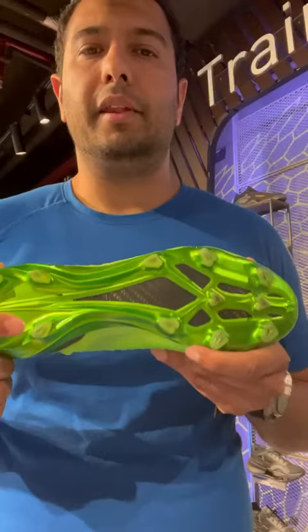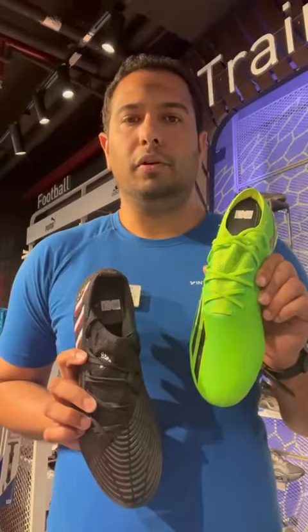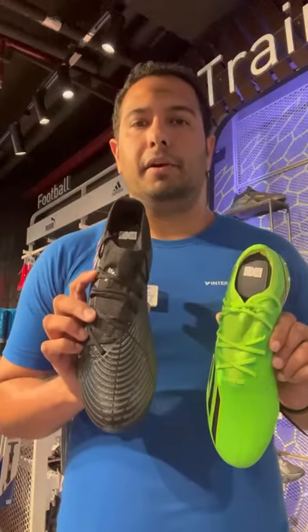That's why this one is more expensive than the Predator H3. So this was the comparison of the Adidas X Speed Portal and the Adidas Predator H3.